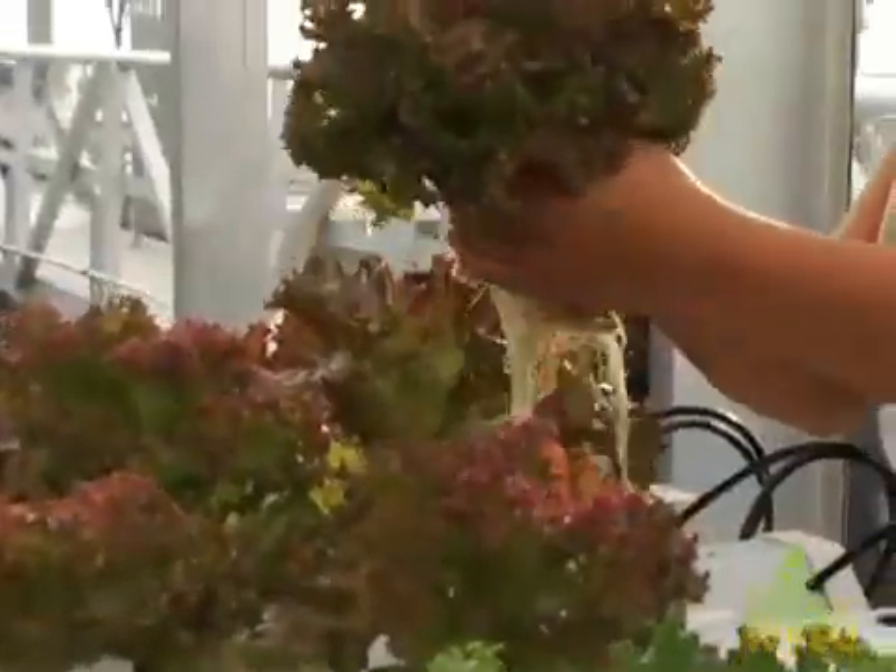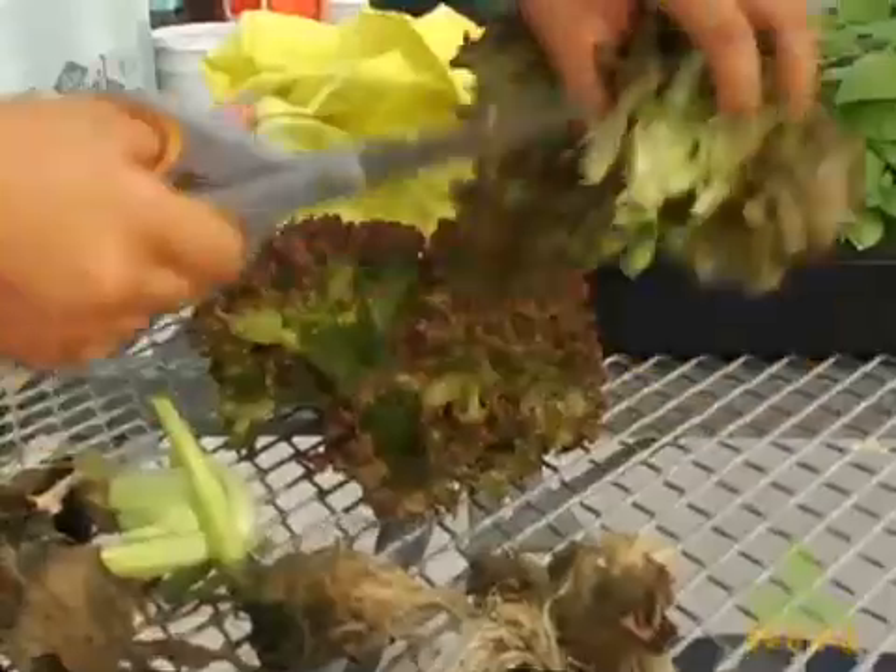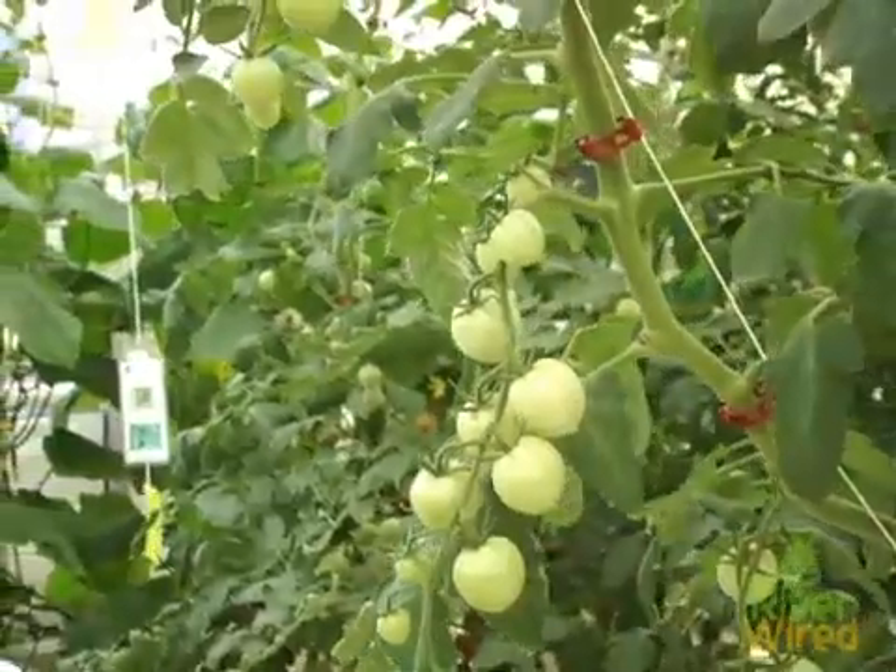The secret to this ultra-modern urban farming is the technology that runs the greenhouse and nourishes the plants. Jennifer Nelkin, the greenhouse director and a hydroponics expert, told us how this high-tech system grows food without wasting any resources.